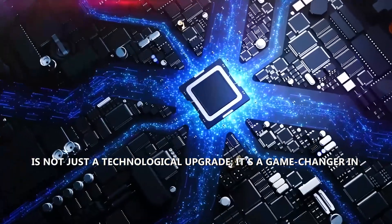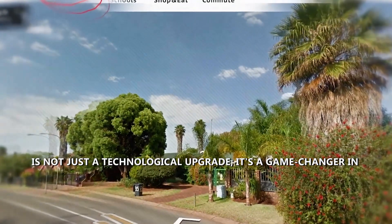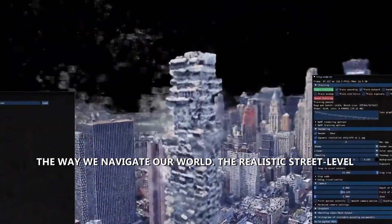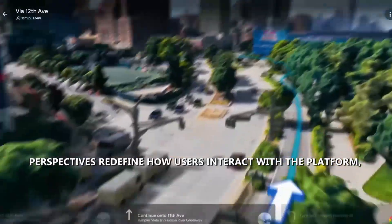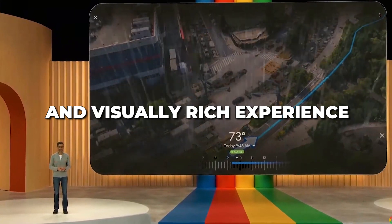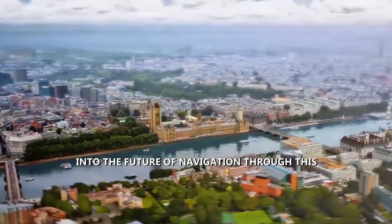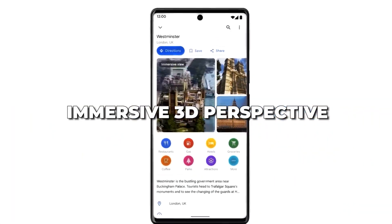Immersive View is not just a technological upgrade — it's a game-changer in the way we navigate our world. The realistic street-level perspectives redefine how users interact with the platform, creating a seamless and visually rich experience. Google Maps has truly transformed, offering users a glimpse into the future of navigation through this innovative and immersive 3D perspective.